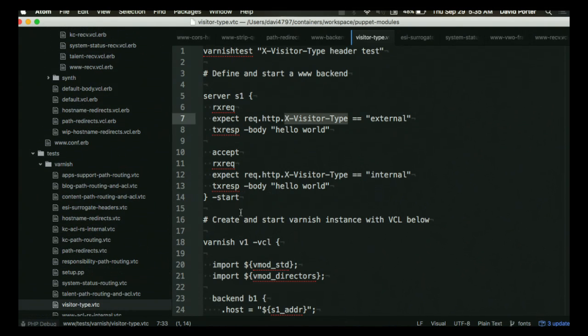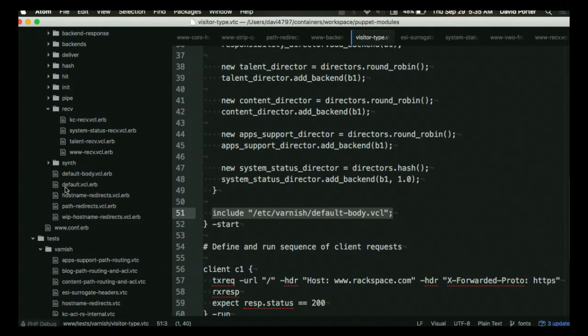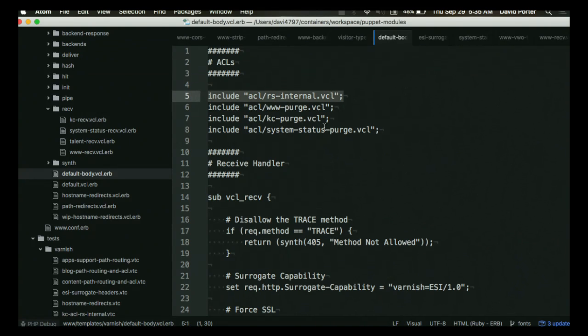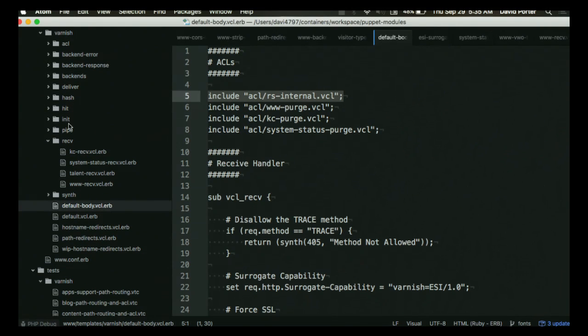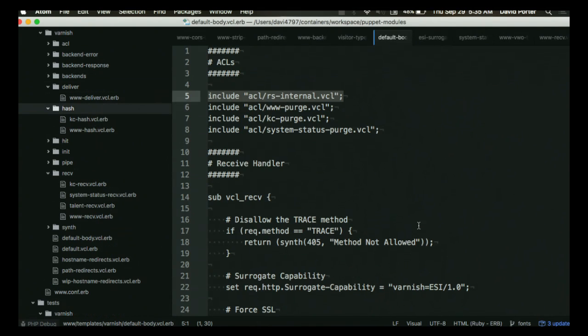One of the cool things too — by leveraging the include syntax here, that demonstrates how one can include VCL from all over the place. For instance, my default body includes the ACLs, and I can break that stuff up by different stage — this is how the deliver is going to go, this is what the hash is going to look like. I can break all that stuff out. It makes it a lot easier to organize instead of just the super-file, and it ultimately compiles down to about the same thing — when it gets all compiled, it's all just one big joint in memory anyway.